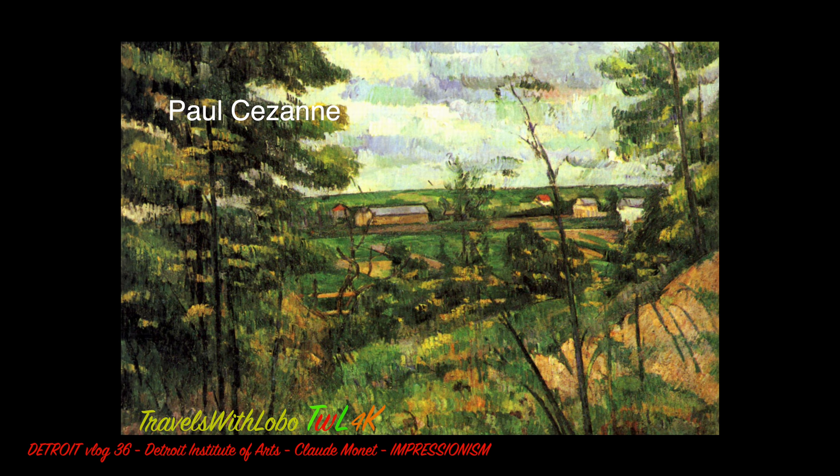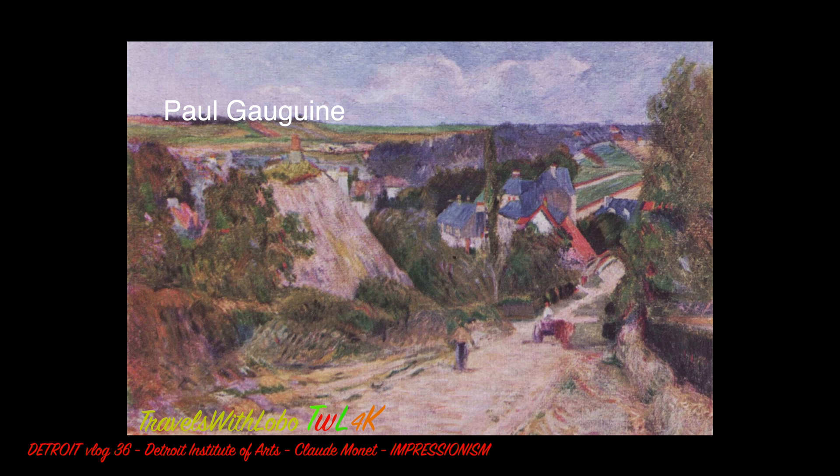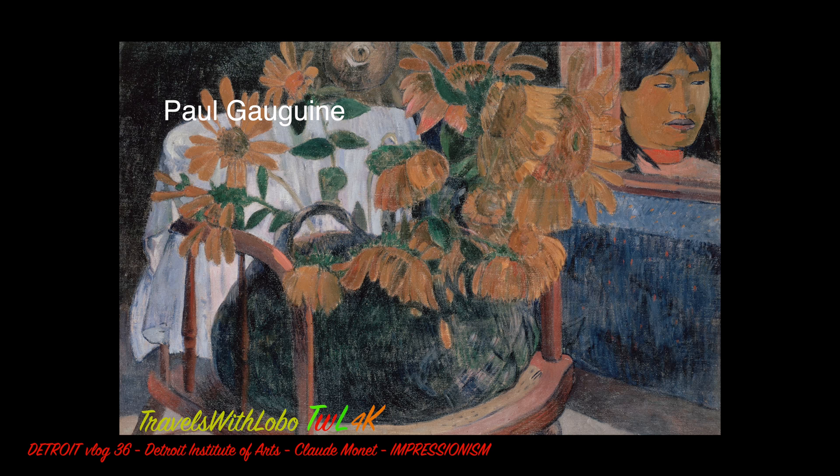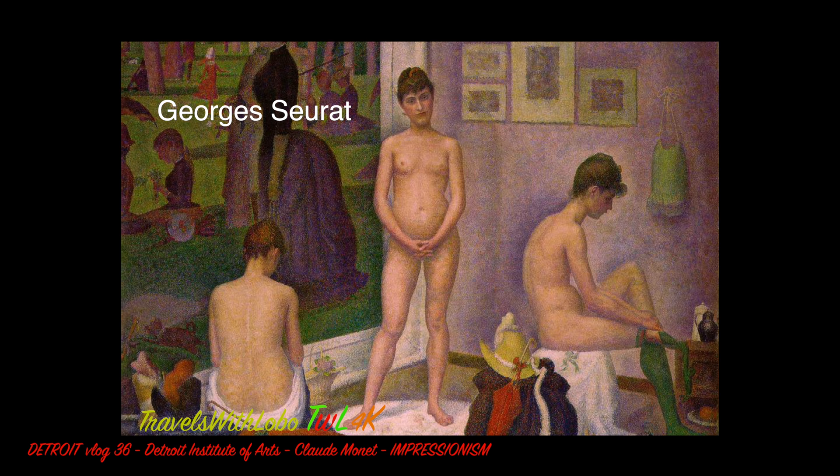They rejected Impressionism's concern with a spontaneous and naturalistic rendering of light and color. Instead, they favored an emphasis on more symbolic content, formal order, and structure. However, they stressed the artificiality of the picture, as did the Impressionists. I realize at this point I said nothing that the average person could understand, and especially when you look at Paul Cézanne's paintings, which seem more Impressionist than the Impressionists.